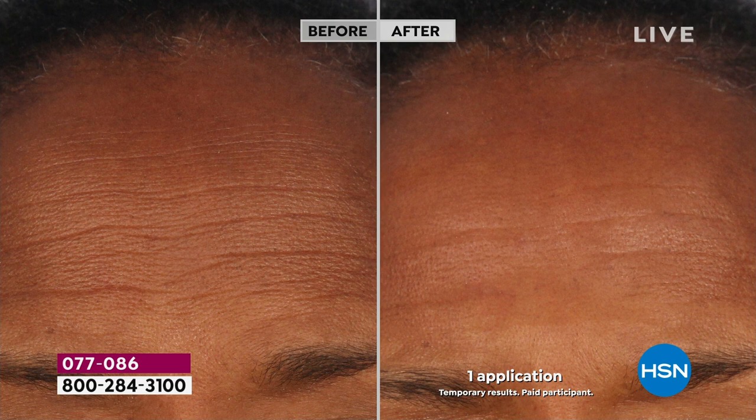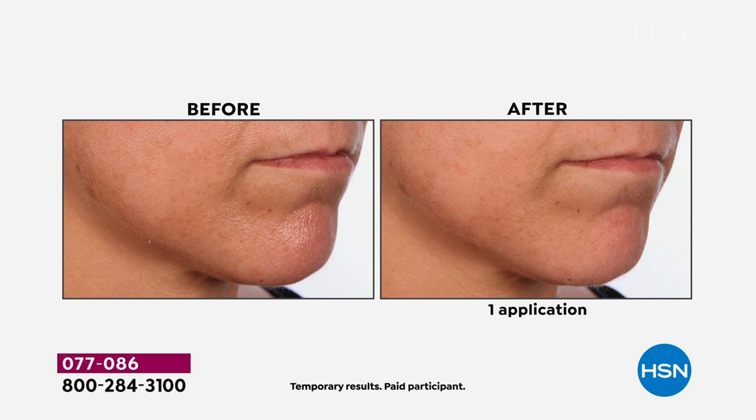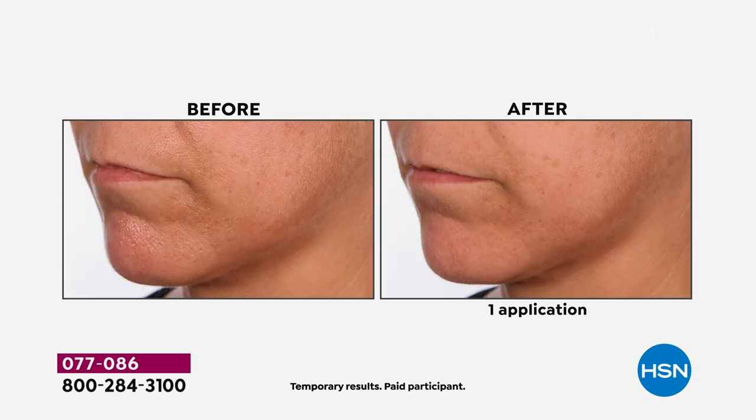I don't throw three products a month out on the market and see if anything sticks. It takes me years to formulate my products — eight years for one moisturizer we're showing today. I don't want a customer for a day, I want a customer for life. My passion has always been helping people look their very best, achieve the best skin of their life, and feel good about themselves.